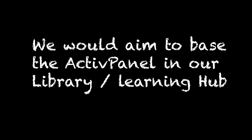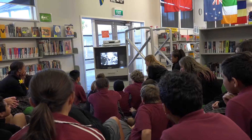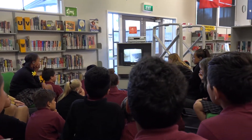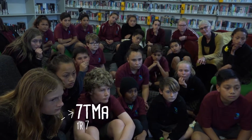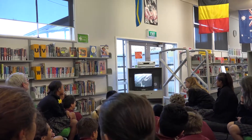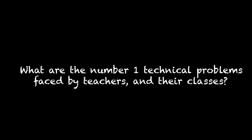We would aim to base the active panel in our library and learning hub. The active panel would actually allow for more of our students to be in the room and using the technology. At the moment it's quite cramped — they gather around the antiquated television and it just seems quite clunky. So an active panel would be of great advantage to our library and learning hub.